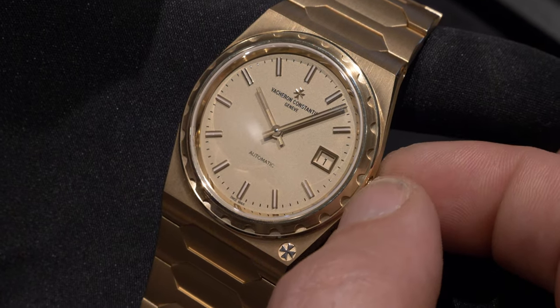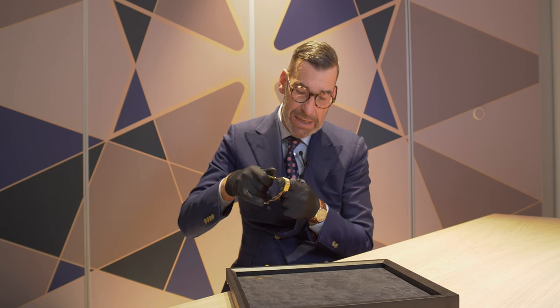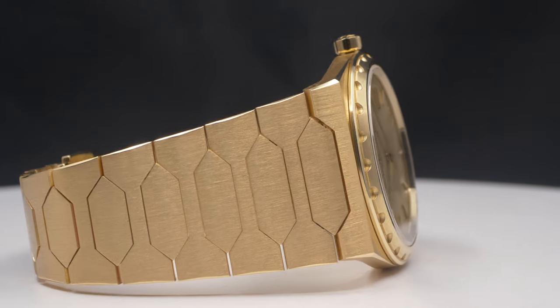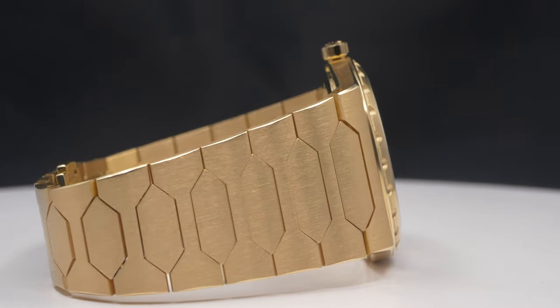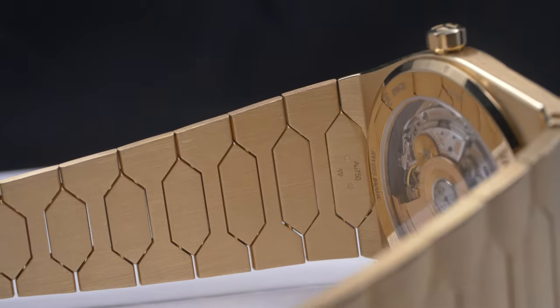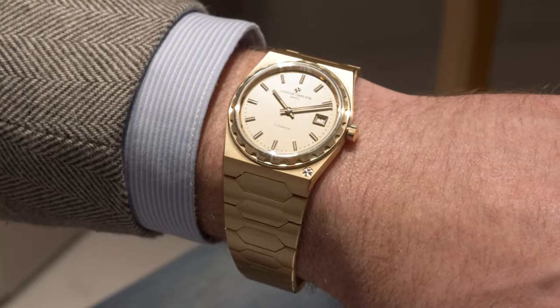On my side, the biggest improvement is this incredible bracelet. We have a bracelet which is extremely thin and really like a second skin on the wrist. I would say this is for me truly a kind of ultimate wristwatch.